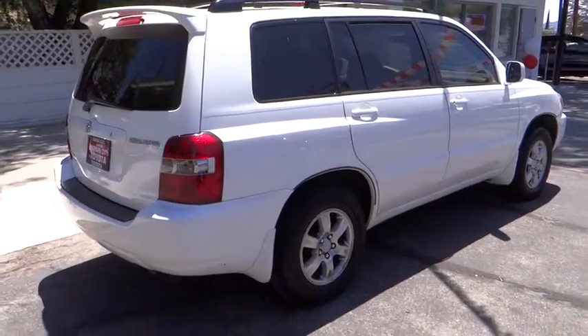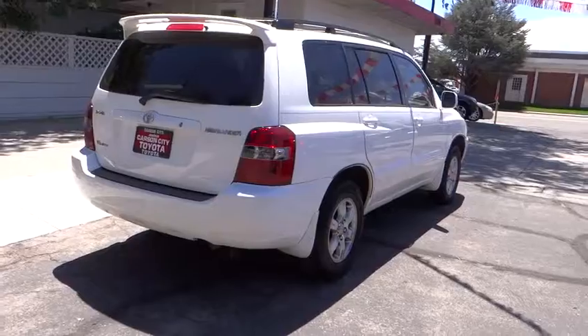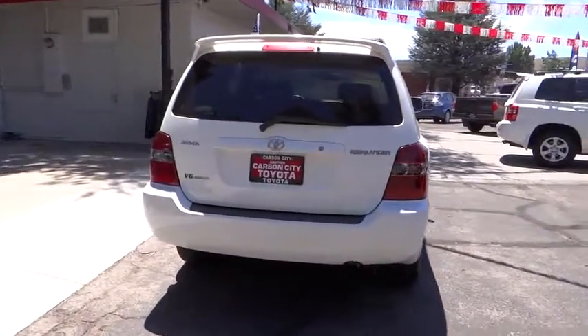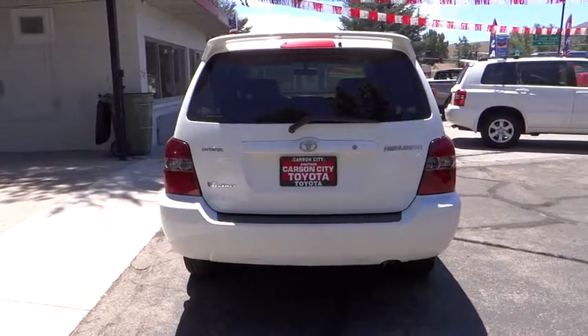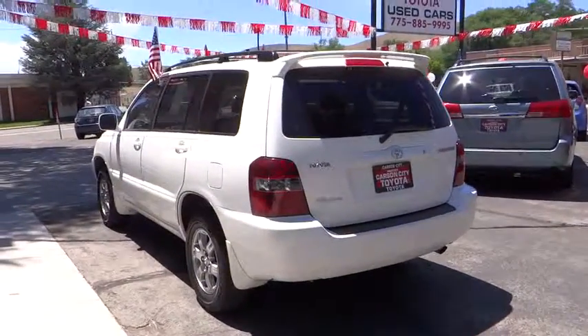This vehicle has less than 110,000 miles. Here are some of this vehicle's great options: stability control, anti-lock braking system, traction control, driver airbag, power steering, adjustable steering wheel, cruise control, four-wheel disc brakes.